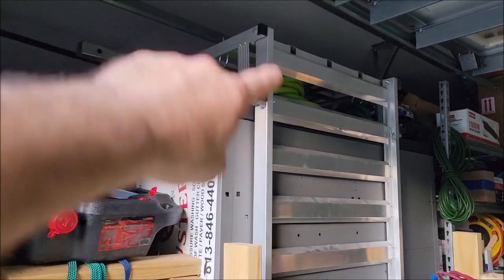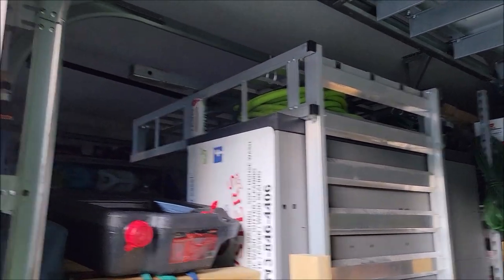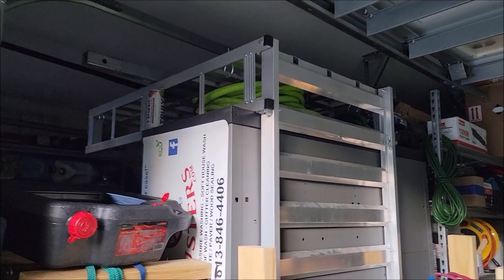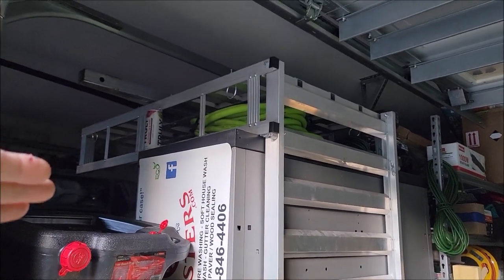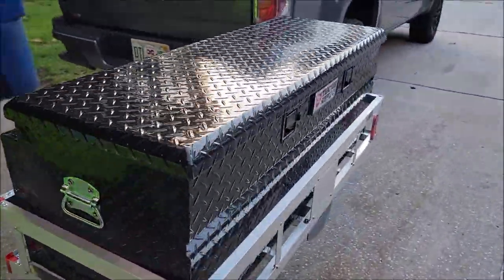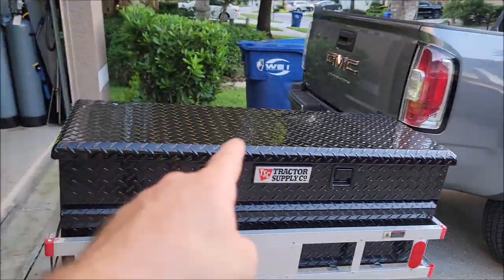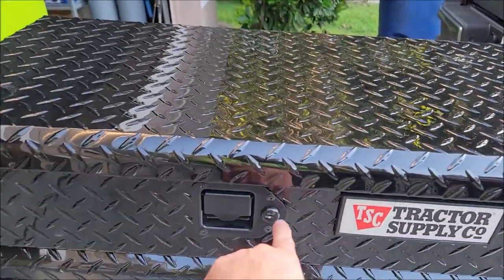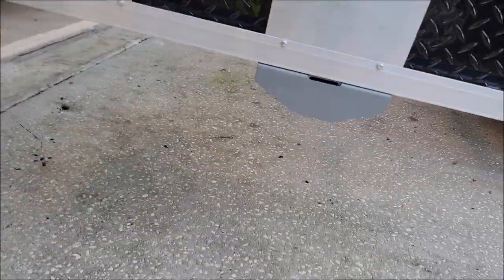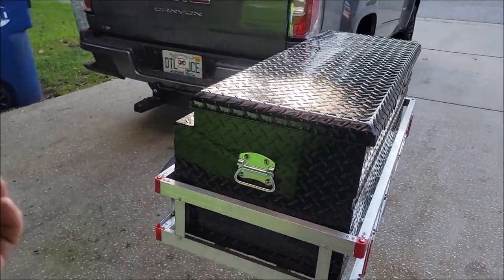The bigger version has a ramp — I use that if I have to haul a pressure washer or random equipment. But this is the basic one. The box is made by DeeZee, sold at Tractor Supply. It's lockable, which is awesome, and I bolted it down to the hitch.